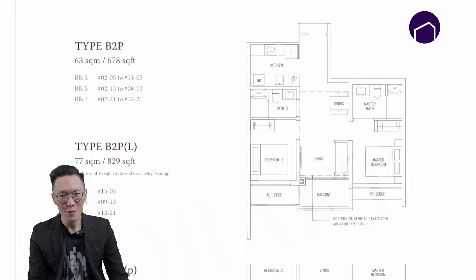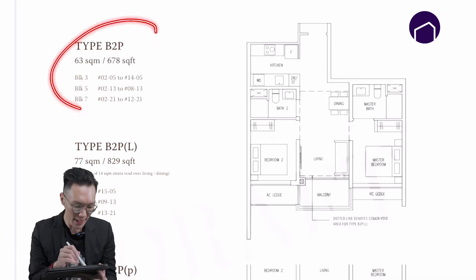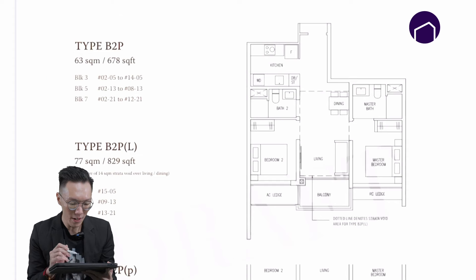Next up is the two-bedroom configuration. There is a two-bed one-bath, a two-bed two-bath, and a two-plus-study configuration, but we will touch on the two-bed two-bath layout. The two-bed two-bath layout is 678 square feet. What I like about this layout is that it comes with a semi-enclosed kitchen.